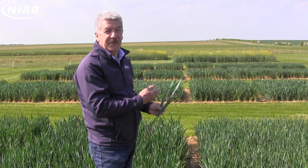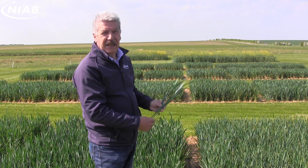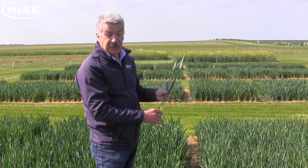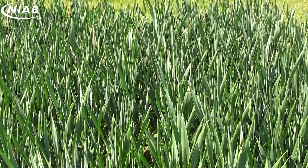We're here in the variety plots now, and you can see there are obviously some varieties here that are very, very clean. I'm standing here between Graham and Theodore, both quite clean, but this is Theodore. Growth stage 39, it's got five green leaves, so there's absolutely no disease present on this variety, and there are some very good clean varieties in this group.